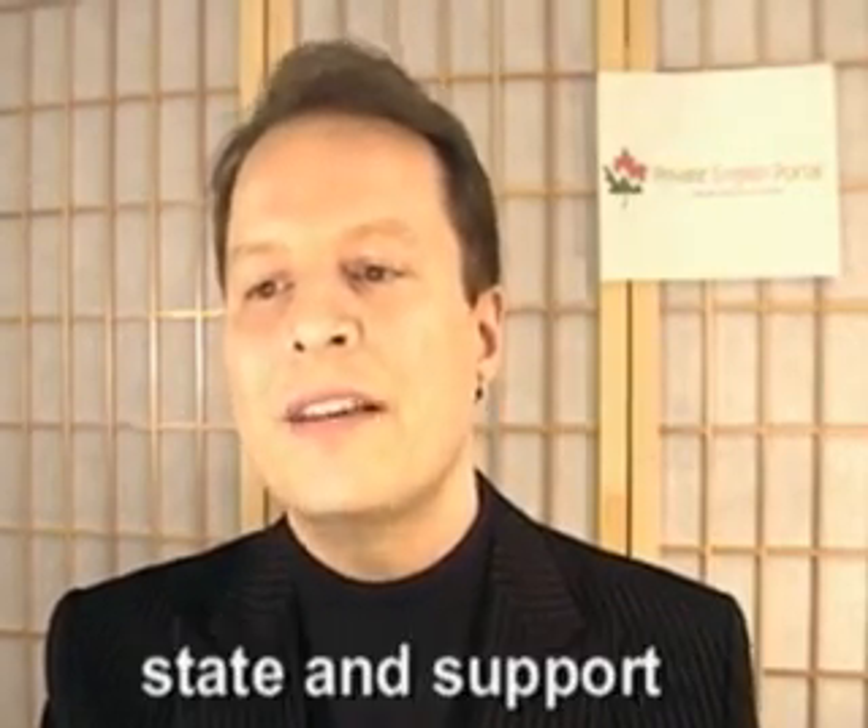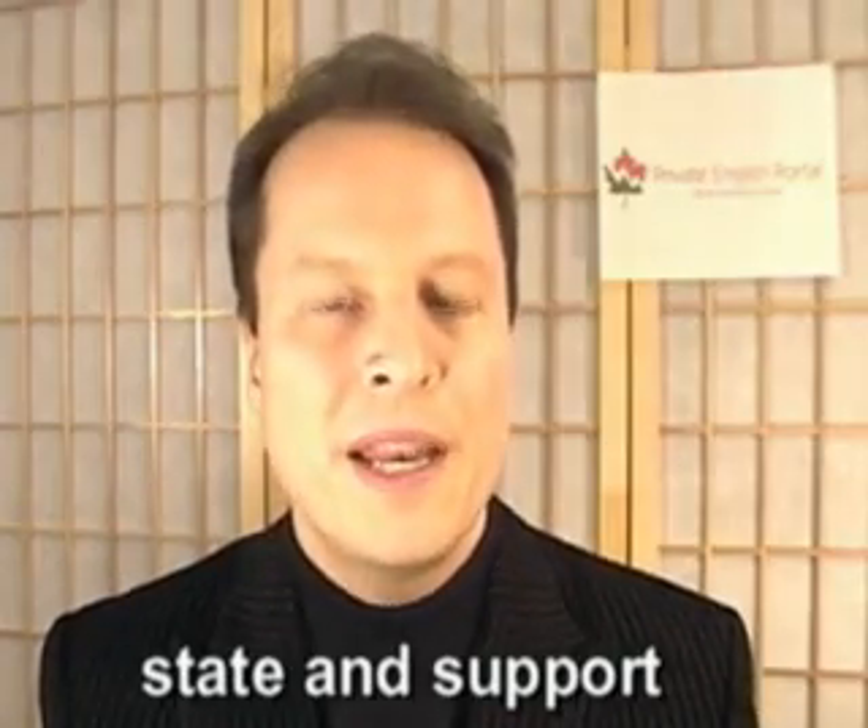My second piece of information in this TOEFL Talk video is about stating and supporting your opinion. One very effective way to state and support your opinion is to try and use euphemisms and to be politically correct wherever you can. When I say euphemisms, I mean that you try to put things in a very politically correct manner. I can give you some examples.